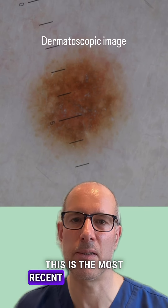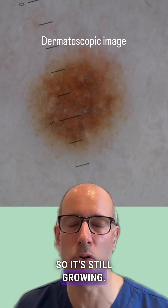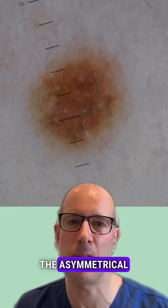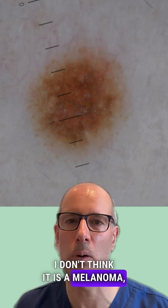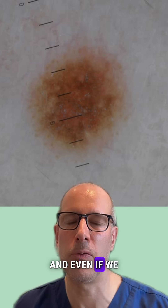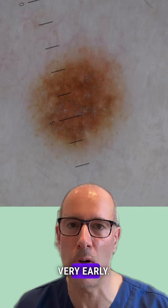This is the most recent dermatoscopic image of the lesion, and you can see the globules on the periphery, so it's still growing. You can see the multiple shades of brown, and you can see the asymmetrical pigmentation. So this mole has to be removed — I don't think it is a melanoma, but I wouldn't be completely surprised. And even if we had left it here for another year, we would still be in time. This mole has to be removed, but we are very, very early.